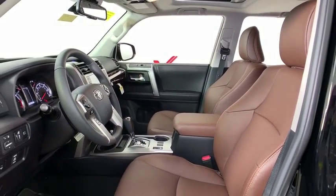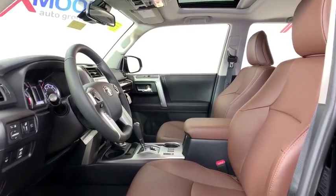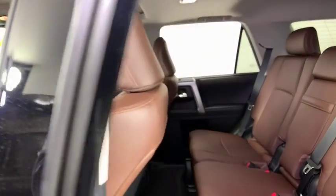Security system, power windows, compass, rear window defroster, trip computer, heated front seats, CD player, fog lights, dual zone air conditioning, tachometer.